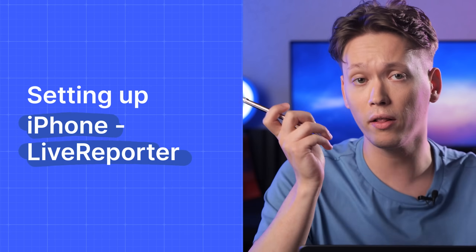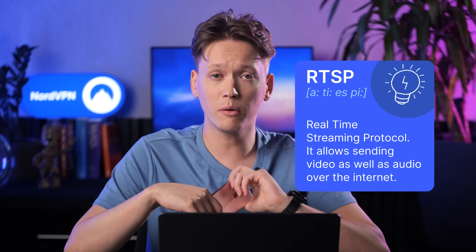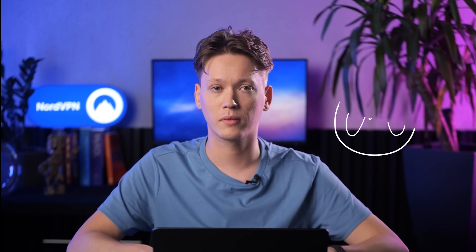And for those of you who found an old iPhone in your desk drawer, there is also a solution. While it isn't as robust as the one for Android devices, it still allows you to watch the camera feed in real time. For our webcam streaming, we're using the Live Reporter app, which at the time of recording this video is free. But if you can find any other app that can support streaming over RTSP, you should be good to go too. RTSP stands for Real Time Streaming Protocol and allows sending video as well as audio over the internet. Since we still want to be able to access the stream remotely while we're not at home, we'll need the NordVPN app too. I will be using VLC on my laptop to open the RTSP stream, but any other app that supports RTSP streams will work too.